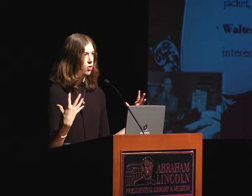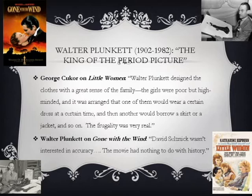In Little Women, the director praises Plunkett for attention to detail not just in how the clothes were made but how they appear on screen. He really tries to represent the March family's economic struggles through their costumes — the fact they don't have much money is a central part of the story. Some dresses and accessories rotate among the female characters; all four March sisters wear the same dress over the course of the film. He wants to represent their economic status through their clothes.